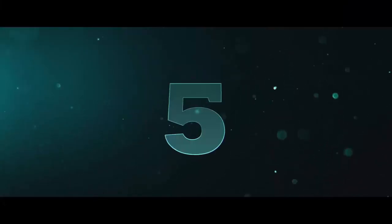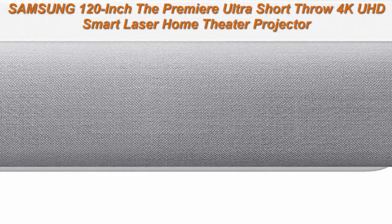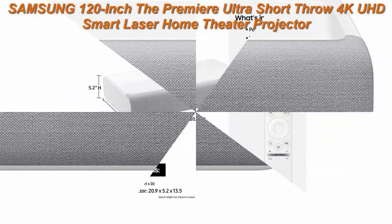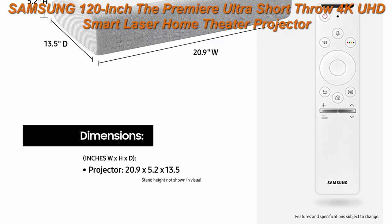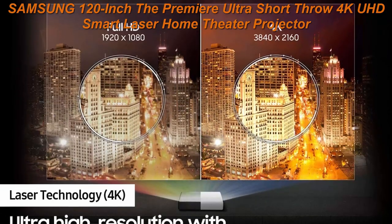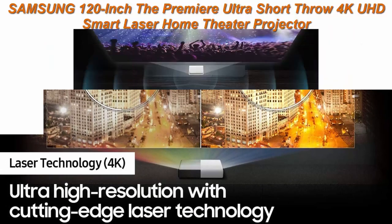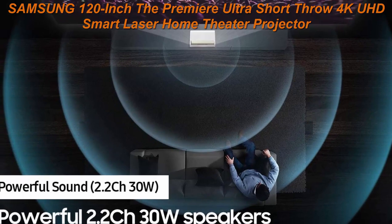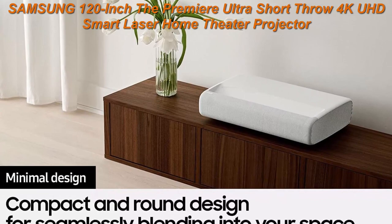Top 5: Samsung 120-Inch The Premiere Ultra Short Throw 4K UHD Smart Laser Home Theater Projector — 2.2CH Surround Sound System with Elixir Laser Technology. Enjoy cinematic picture quality from 4K UHD ultra bright laser and 4K resolution with 2200 Lumens. Smart TV powered by Tizen.